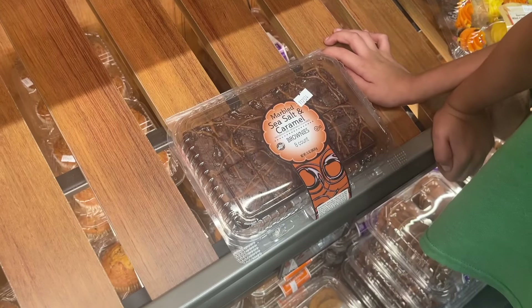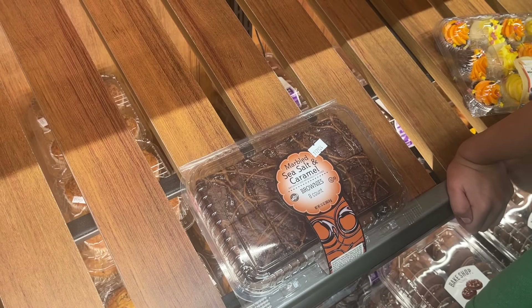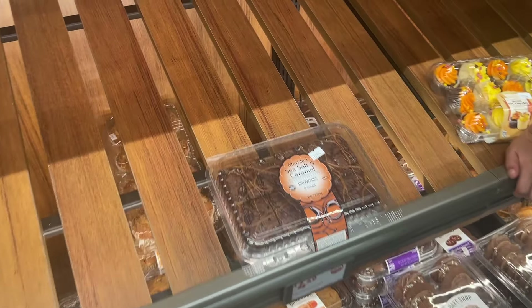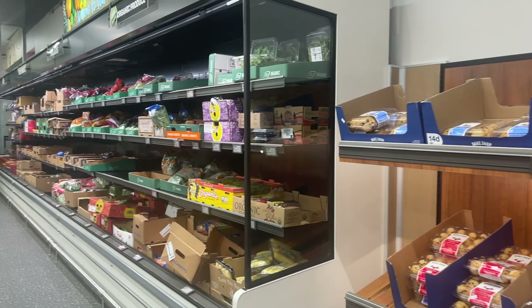I think these are new — marbled sea salt and caramel brownies. Have you seen them before? $4.49. This area is definitely picked over. This whole store is pretty slim pickings.